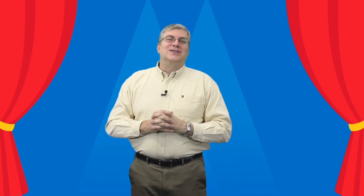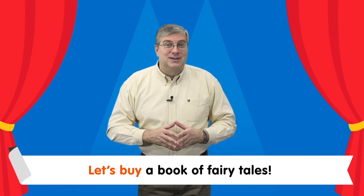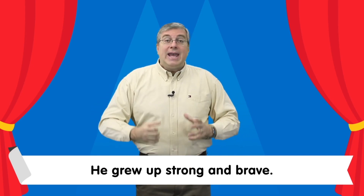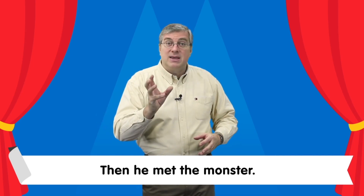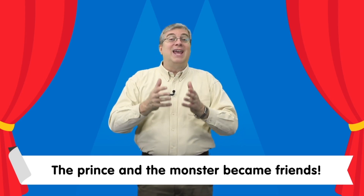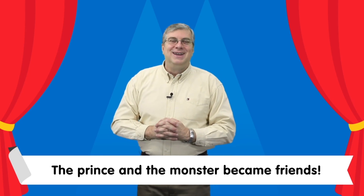Now it's time for our sight word story. Let's read together. Let's buy a book of fairy tales. A prince was born in a kingdom. He grew up strong and brave. He decided to kill a monster in the forest. He crossed a wide river. Then he met the monster, but the monster was nice. The prince and monster became friends. Surprise ending!